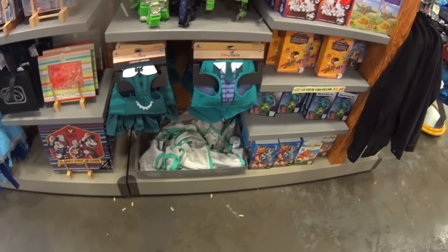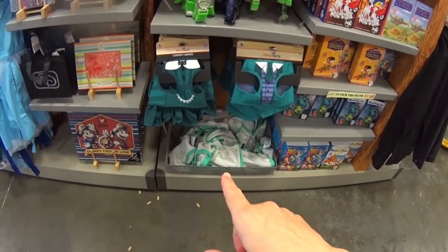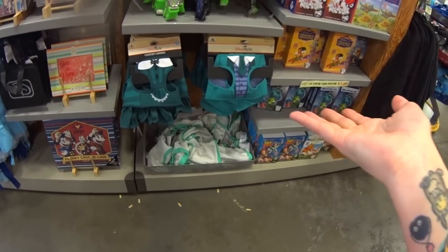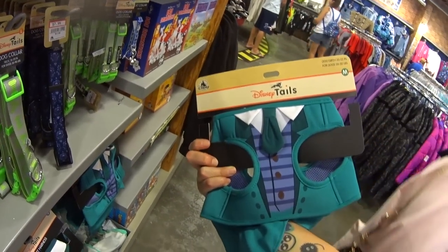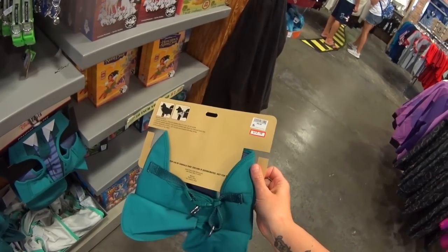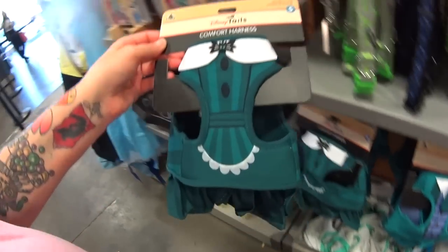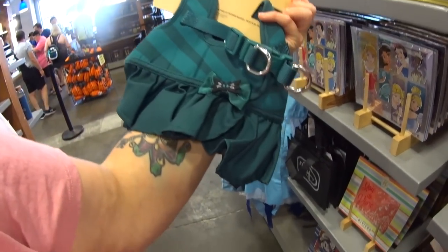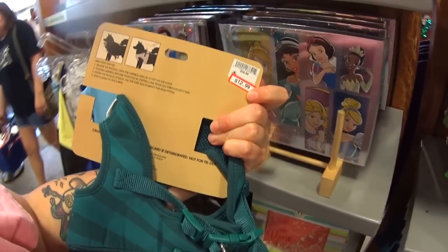Last week I showed you guys this comfort harness — the Haunted Mansion — but I didn't know there were two different ones. $12.99. It's like a tuxedo: the jacket and the tie. These were $40 and they're harnesses — not just decorative. Then this one is the dress — oh my goodness, that's adorable — also $40, and it's $12.99.